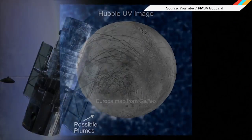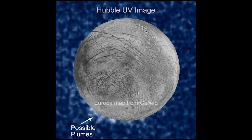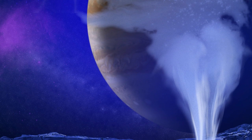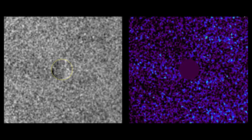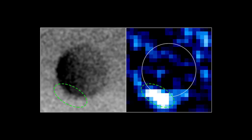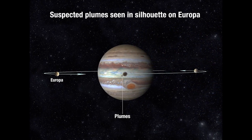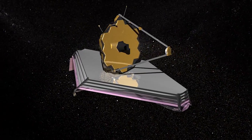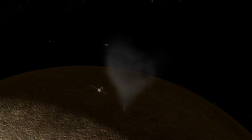Jupiter's moon Europa is just full of surprises. Astronomers have known for a while that it harbors a subterranean ocean, but a recent discovery is even more exciting. Using the Hubble Space Telescope, NASA researchers believe they've spotted water plumes erupting from the moon's surface and spewing into space. They used Hubble to image Europa in ultraviolet light as the moon transited across the disk of Jupiter, and were actually able to take direct images of what appear to be the silhouettes of plumes rising about 125 miles above the surface of Europa. It's going to be a while before we can sample these geysers directly, but we'll get a much better look in 2018 once the James Webb Telescope launches.